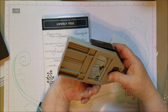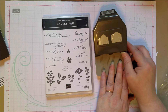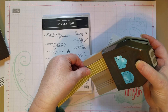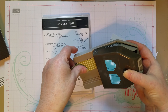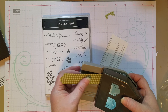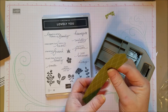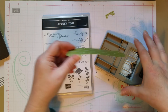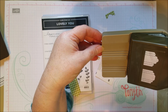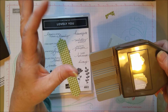The awesome thing is this can be bundled with a new little punch called the Lovely You Pick a Punch. Let me show you what it does — depending on what size paper you put in, it creates different width banners. There's an inch wide space, three-quarters of an inch, and a half inch. So you can make your tags different widths. There are also two different styles on the top, one more elegant and one more straightforward.